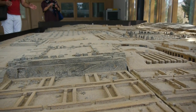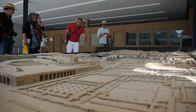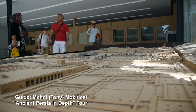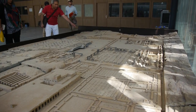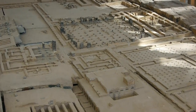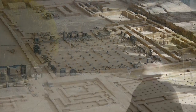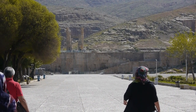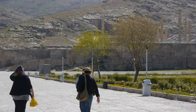We have arrived at one of the highlights of our ancient Persia in-depth tour. We are at Persepolis, one of the great cities of the ancient world. This scale model prepares us for what we are about to see. Construction began in 515 BC under the rule of Darius the Great, and his successors continued developing the city over the next 200 years.